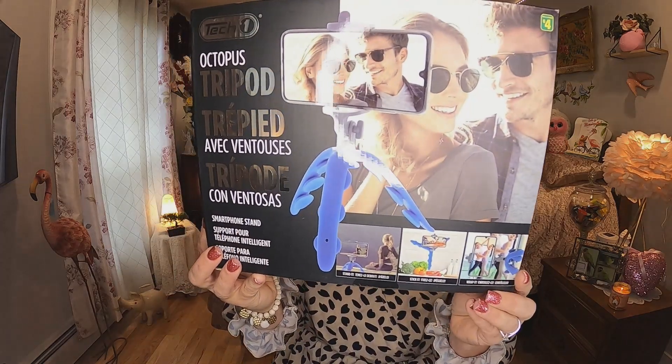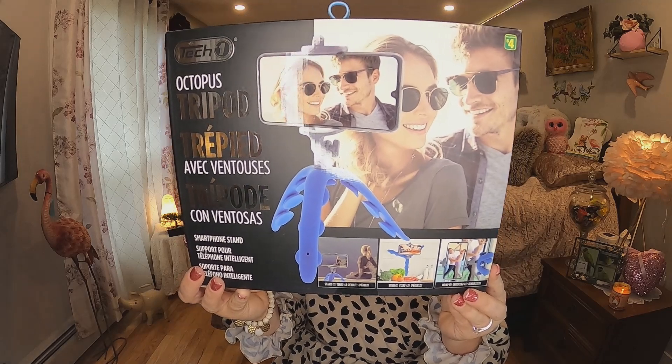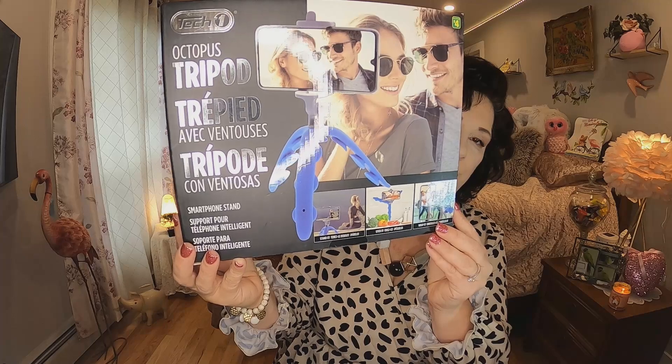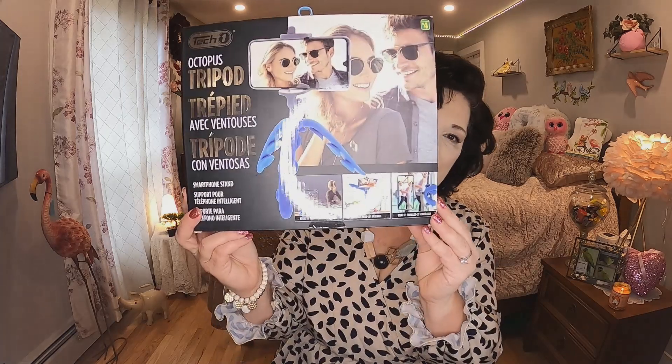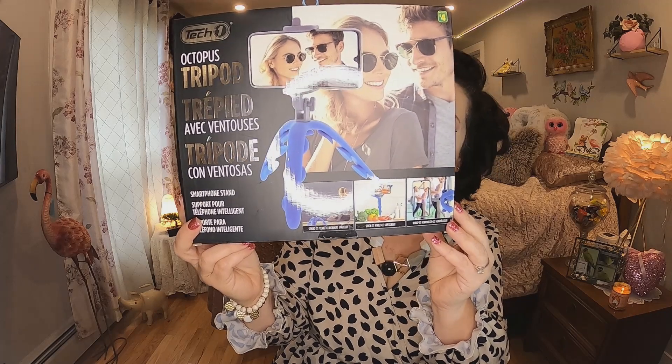The next thing I got was four dollars and it's an octopus tripod. It's by Tech One and I believe you can use it on a mirror or stand it up. I'll be using this myself, maybe for some TikToks — I joined TikTok this morning and put one video up with the birds. If you have TikTok, go have a look — it's 'All Things Missy.' Someone talked me into getting one again so I'll be uploading here and there, and I'll probably be using this tripod for TikTok videos.